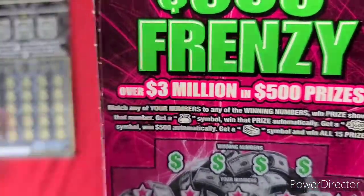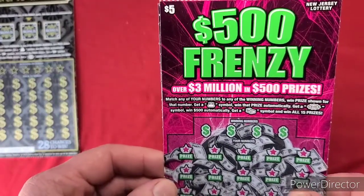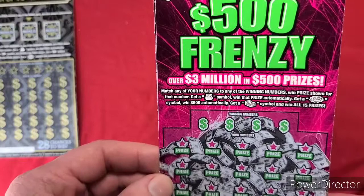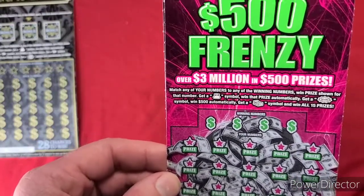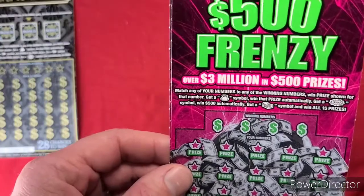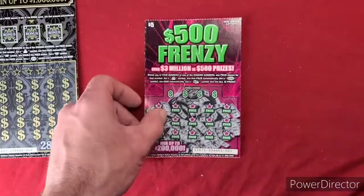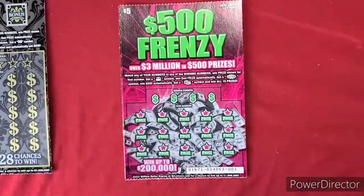So on this game, get a money bag symbol, win prize automatically. Get a $500 symbol, win $500 automatically. And if you get a stack of cash, you win all 15 prizes. Oh, that would be nice. So we'll go ahead and start scratching them.